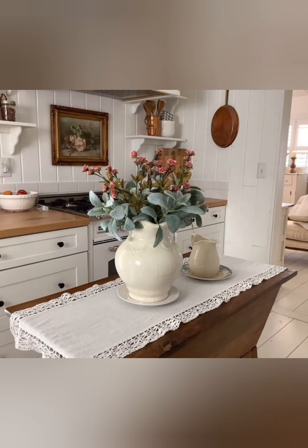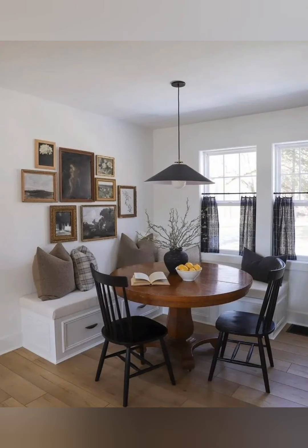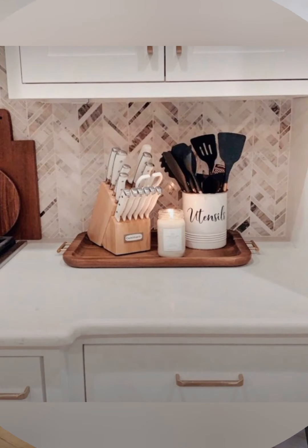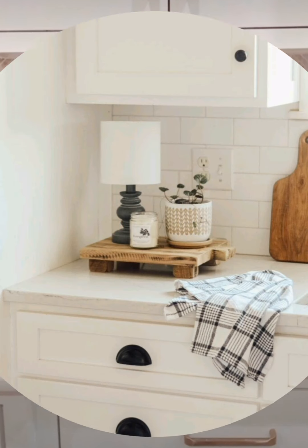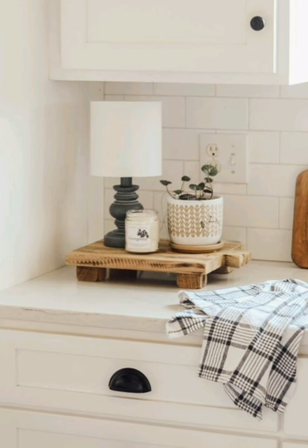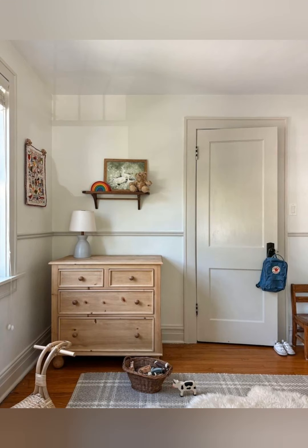Cozy kitchen details: cottagecore-style kitchens are charming and practical, often featuring open shelving, farmhouse sinks, and wooden countertops. Display items on open shelves with everyday objects like cups, cookbooks, and plants. A farmhouse-style front sink, vintage-look fixtures, and ceramic or enamel containers for food storage are both functional and beautiful.